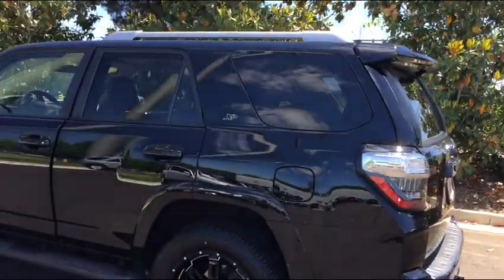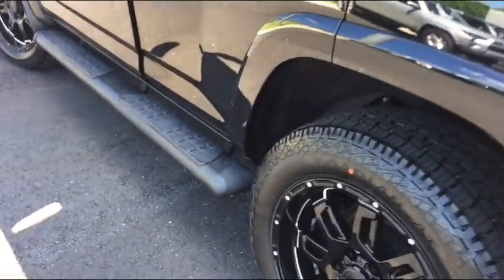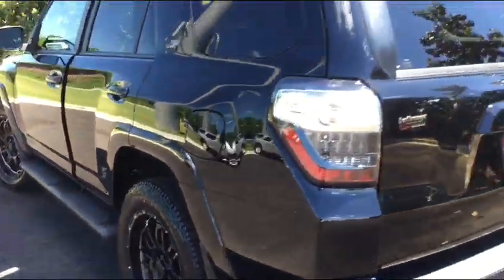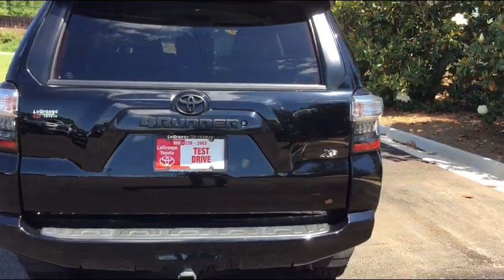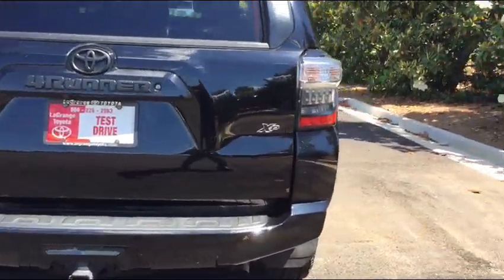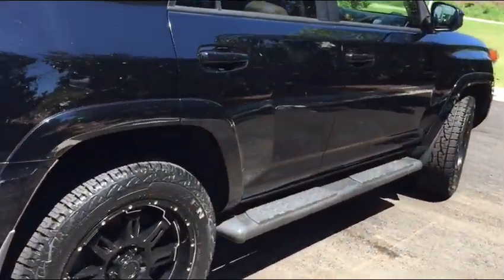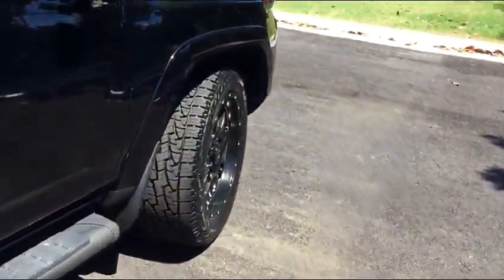It has a nice stealth step rail, the XP badging, the wheels — it's blacked out — integrated tow hitch. As you can see, the tire tread is excellent on the wheels. Here's a better view.